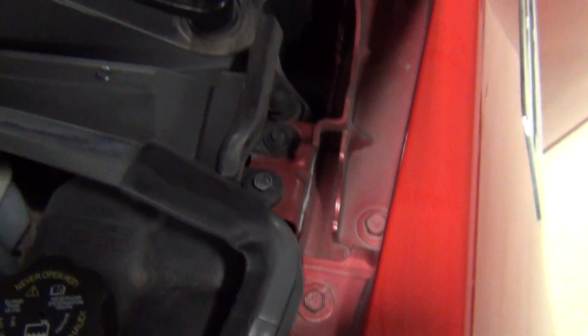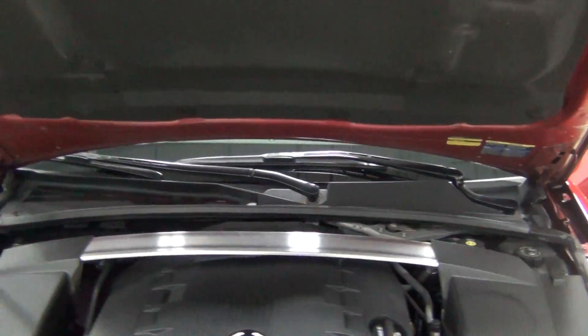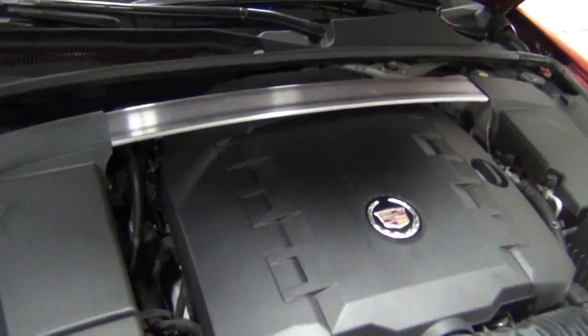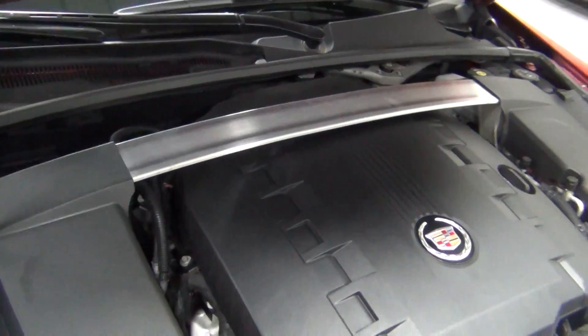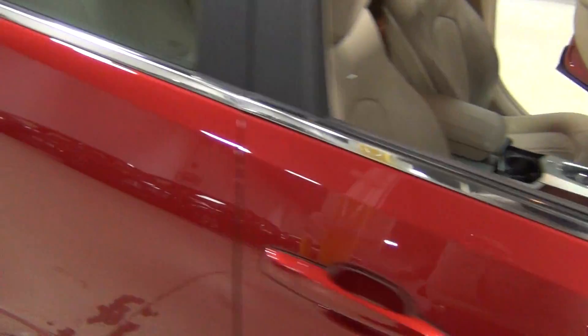On this side as well. I've never really seen a strut brace around here that is chromed — it's kind of neat. It's a very nice attention to detail.